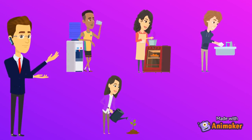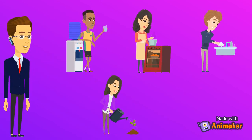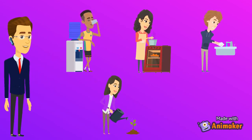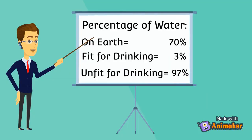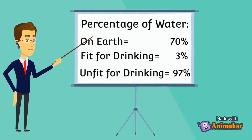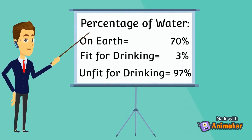Apart from drinking it to survive, we use water in many ways — these include cooking, washing, gardening, etc. Do you know that our earth is made up of 70% water, but only 3% of it is suitable for drinking, and the rest 97% is salt water which cannot be used for drinking and cooking purposes.